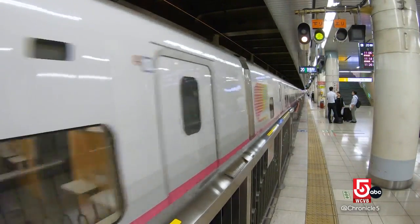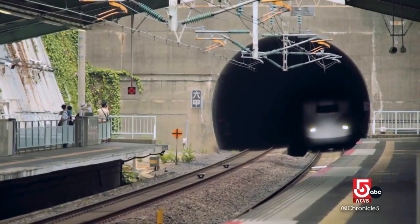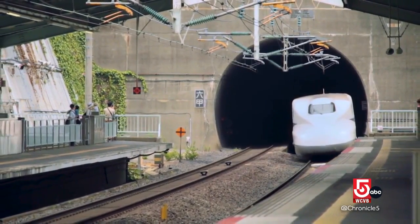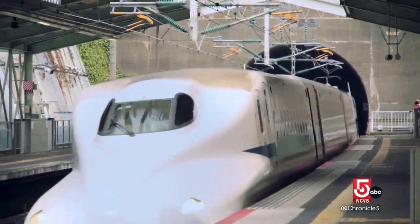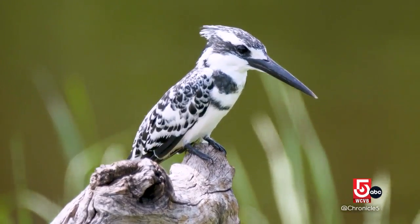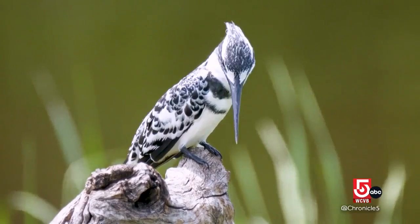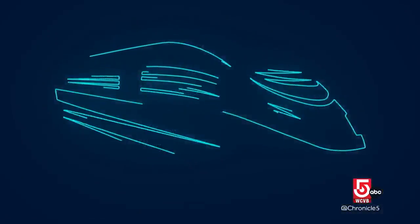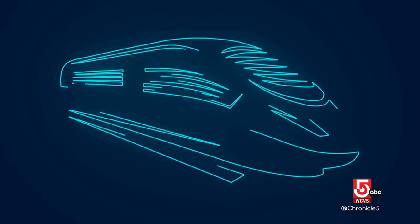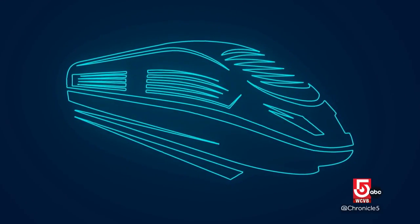When they first started that bullet train, it would go through a tunnel and create a sonic boom that was breaking foundations and windows. The government started to hire engineers to figure out how to solve that problem. One of the engineers happened to be a birder and remembered seeing a Kingfisher dive into the water without making a ripple. So they used that knowledge and elongated the front of the bullet train, also making it more efficient.